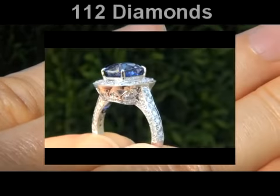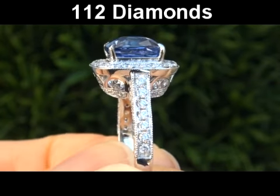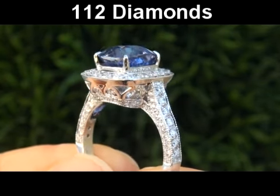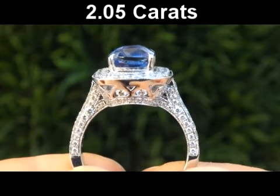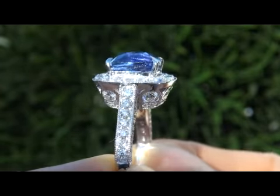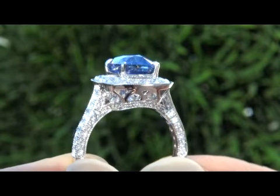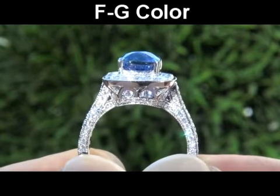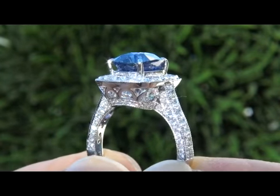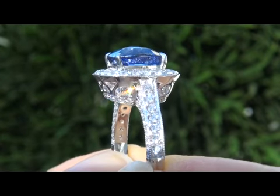It's set with 112 virtually flawless, perfectly clear and completely eye clean natural round brilliant diamonds that total 2.05 carats. These diamonds are graded as near flawless VVS2 to VS2 clarity with colorless to near colorless F to G color, offering outstanding brilliance, flash, sparkle and fire as you can clearly see here in the video.